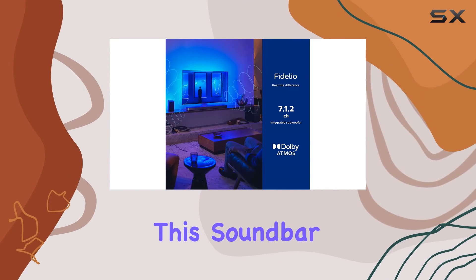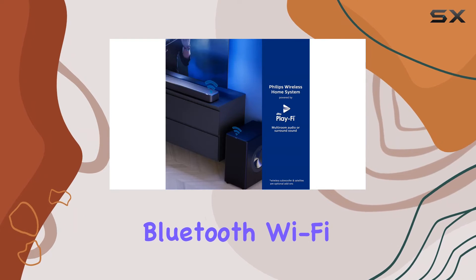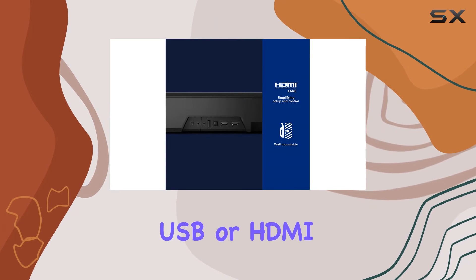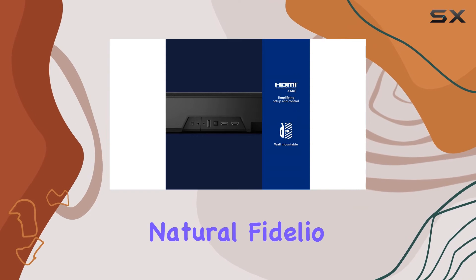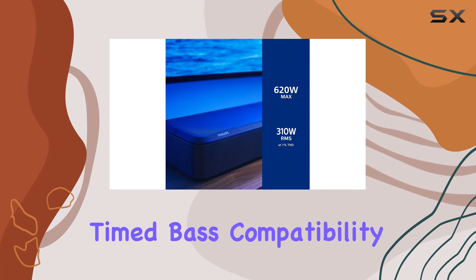Beyond movies, this soundbar shines with music. Stream wirelessly through Bluetooth, Wi-Fi, USB, or HDMI, and enjoy the natural Fidelio sound with rich details in mids and highs, complemented by perfectly timed bass.